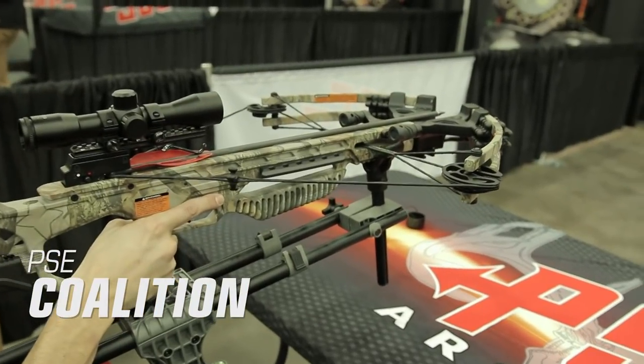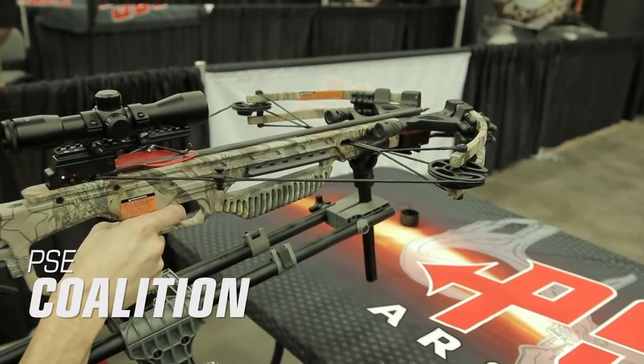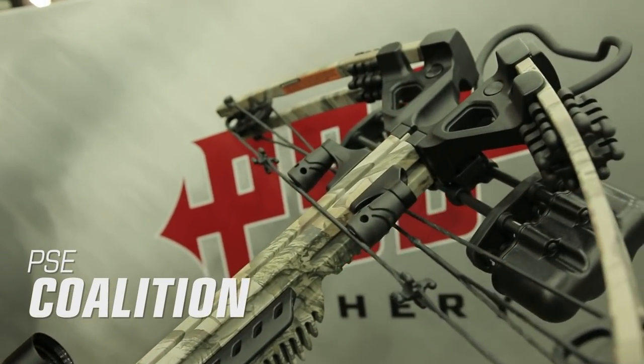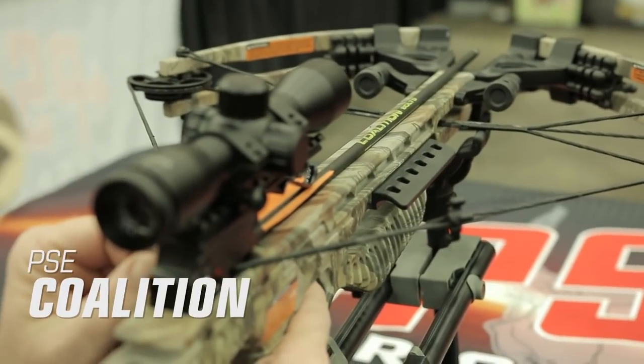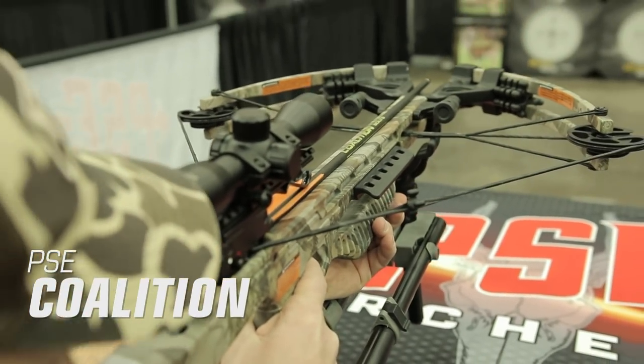PSE Coalition. The PSE Coalition is another crossbow that packs plenty of performance into a budget price package. In fact, the Coalition is the most affordable crossbow on our list with a price tag of just $299.99. But don't let the price fool you — this bow has plenty of features to help it hang with some of the best crossbows on the market.